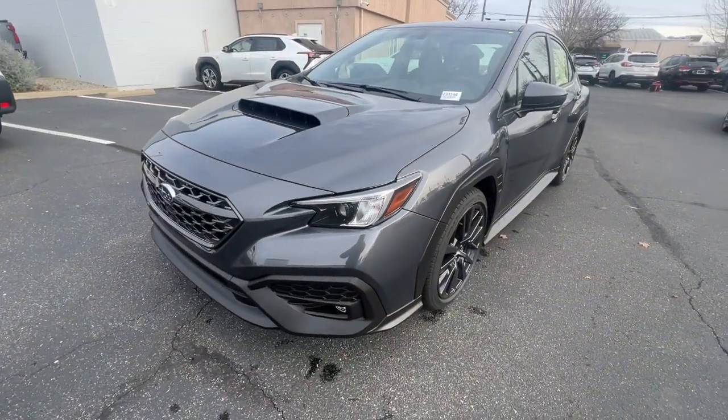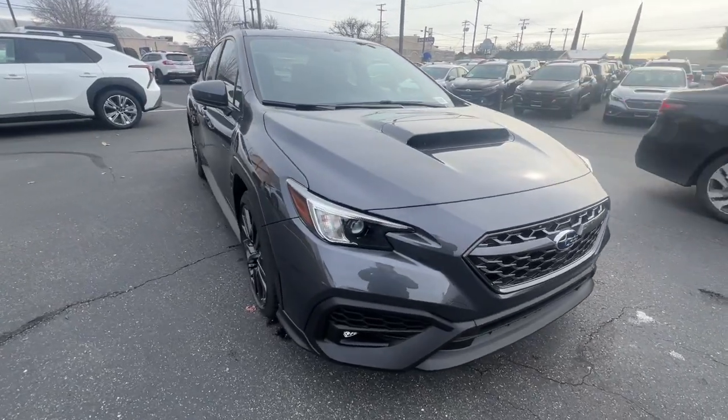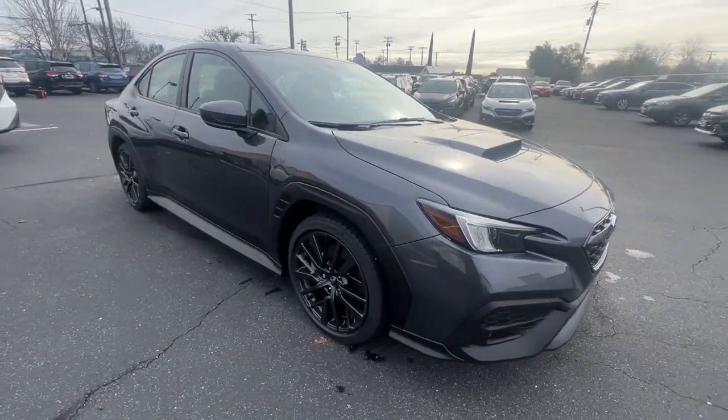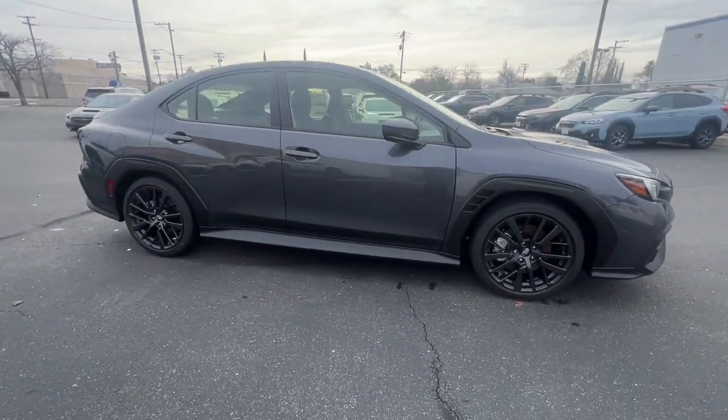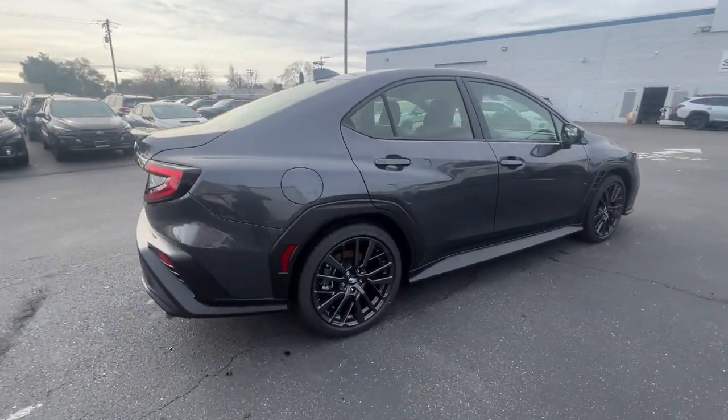This could be the car for you — the 2023 Subaru WRX. Enjoy a view of this power-packed Subaru WRX, the gutsy, all-wheel-drive, high-performance automobile designed with enthusiasts in mind.